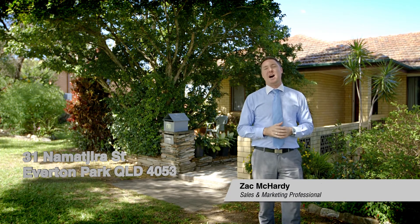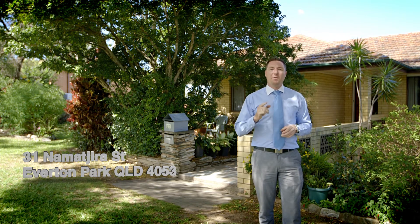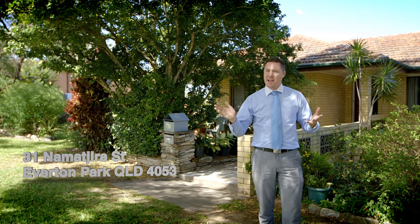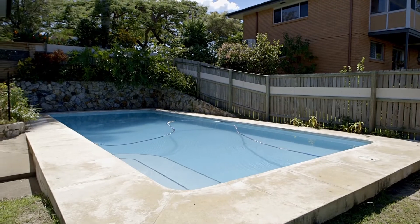I'm Zach McCarty and you may have heard that the market is heating up. Today I've got a house that's in one of the best locations you can find in Everton Park. But before we go inside, I want you to have a listen to something. Did you hear that? Neither did I. This amazing home in Everton Park is located in one of the quietest streets, and it's ideal for entertainment and also location.